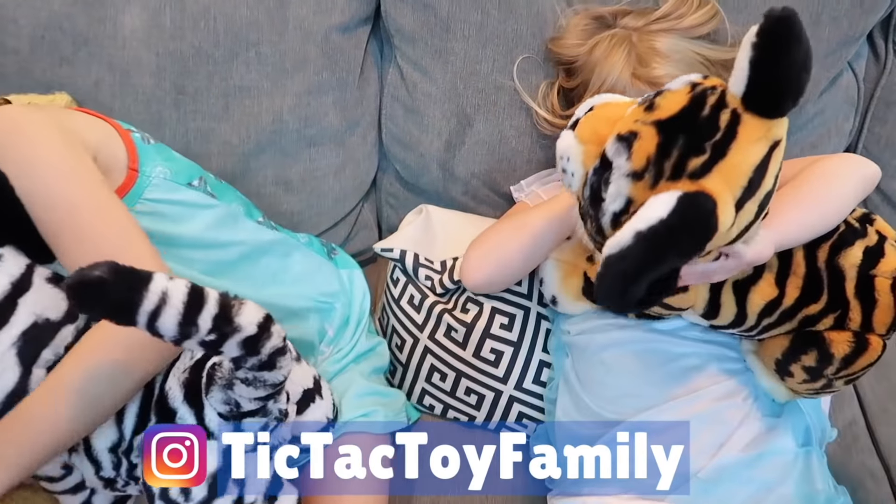Now we're done filming and we get to play with our For Real Friends. Do you love your For Real Friends, girlies? What I like best about them is that their mouth actually moves. Do you like yours, Maya? Is it one of your favorite toys you've gotten to open on Tic Tac Toy? Yeah — I also like the Pikmi Pops. What about you, Addy? This one. Let's tell everybody to make sure they subscribe to Tic Tac Toy, and check us out on Instagram at Tic Tac Toy Family — maybe we'll take a picture of you guys with your For Real Friends right now and put that on Instagram. You wanna say bye, girls? Bye! Thanks for watching.